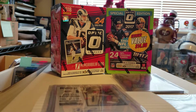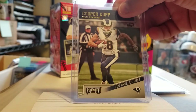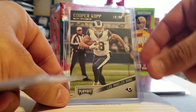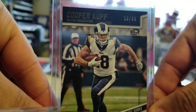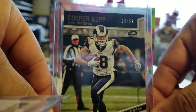There's one. Second thing is a Cooper Kupp — nice little Cooper Kupp for the PC. It's his second year card. What makes it cool is it is numbered 18 of 99, which is Kupp's jersey number.